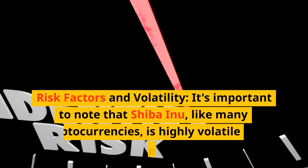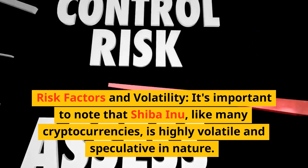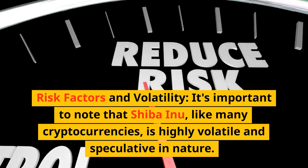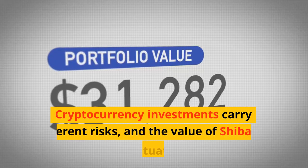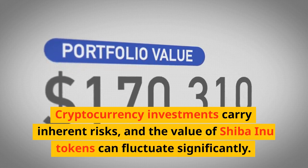It's important to note that Shiba Inu, like many cryptocurrencies, is highly volatile and speculative in nature. Cryptocurrency investments carry inherent risks, and the value of Shiba Inu tokens can fluctuate significantly.